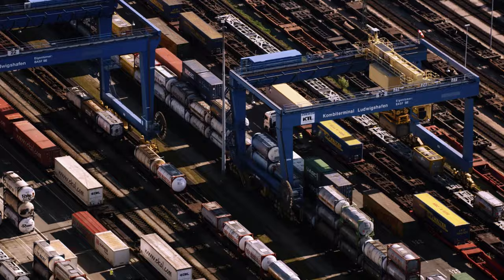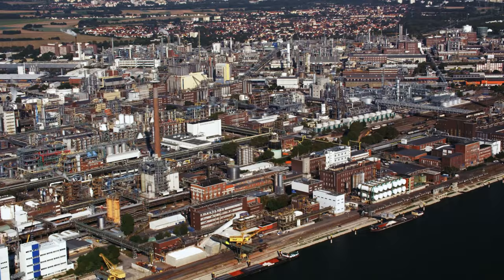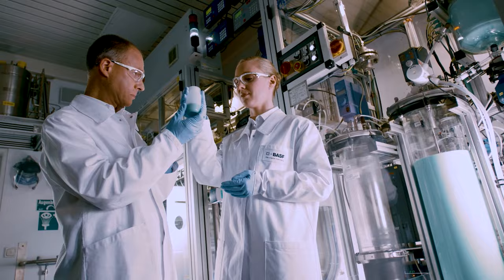Welcome to BASF in Ludwigshafen, Germany. Situated on the Rhine River, it is home to the world's largest integrated chemical complex. Founded in 1865 as a synthetic dyes factory, BASF has developed into one of the world's leading chemical companies.